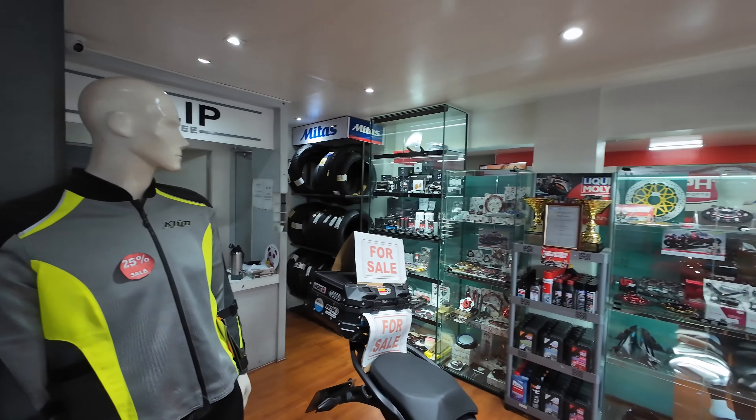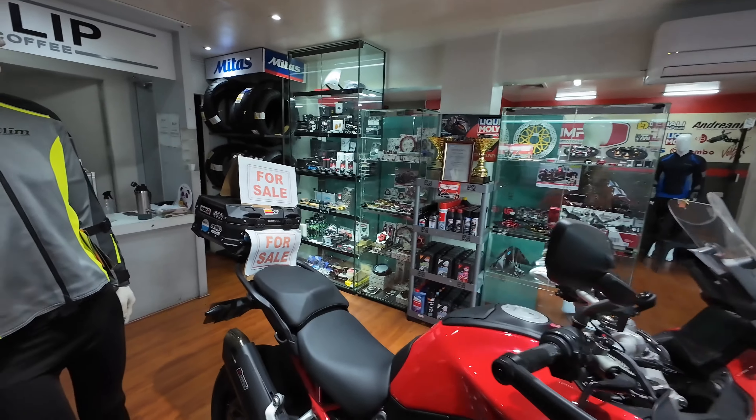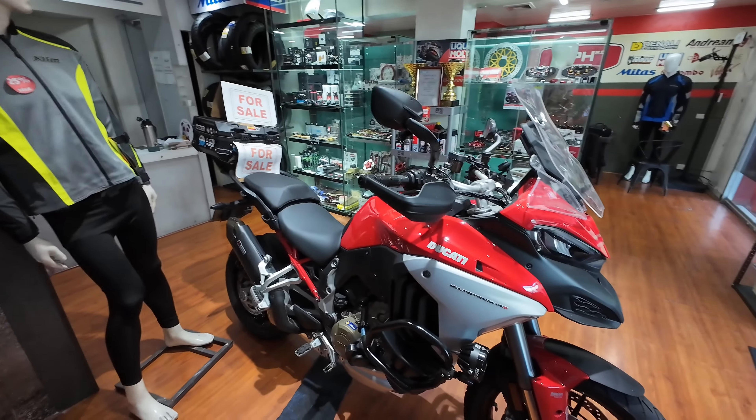So even tires — I think Mitas. They have other brands too, but per order. So this one is for sale if you're interested.